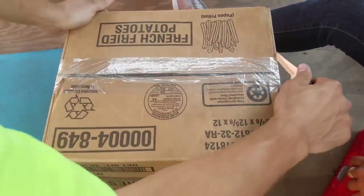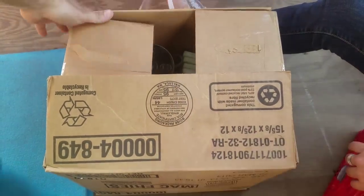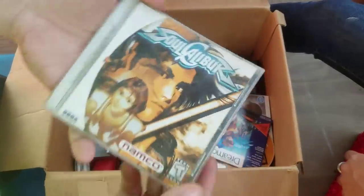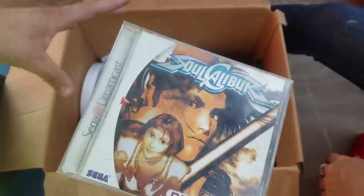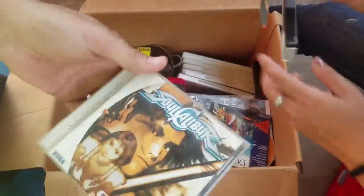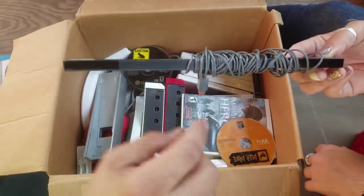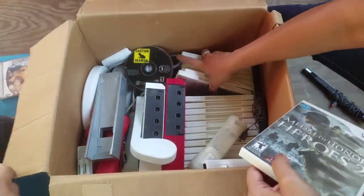We've got a lot of boxes and a ton of totes. Oh look here - this is Sega Dreamcast! Sega is my favorite compared to Nintendo or Sony. The Dreamcast was an incredible system, really ahead of its time, and some of these RPGs are worth quite a bit of money. Sega ultimately went out of business with the hardware but they still create software. There's also a sensor for the Wii and a Wii Deer Drive game.